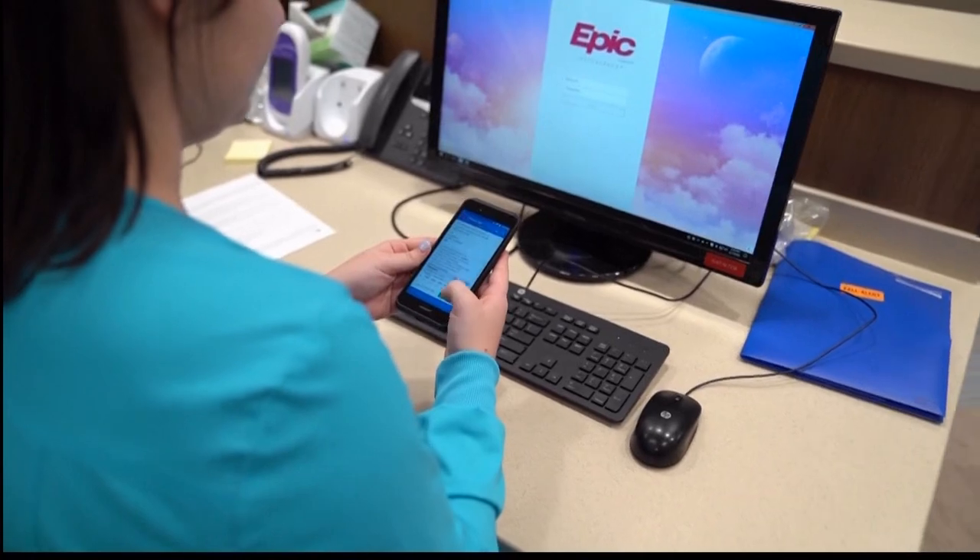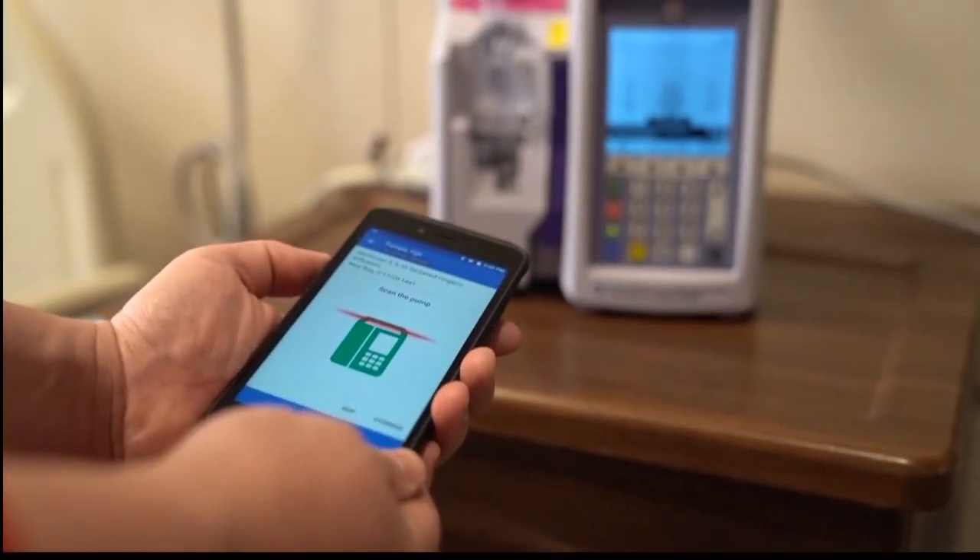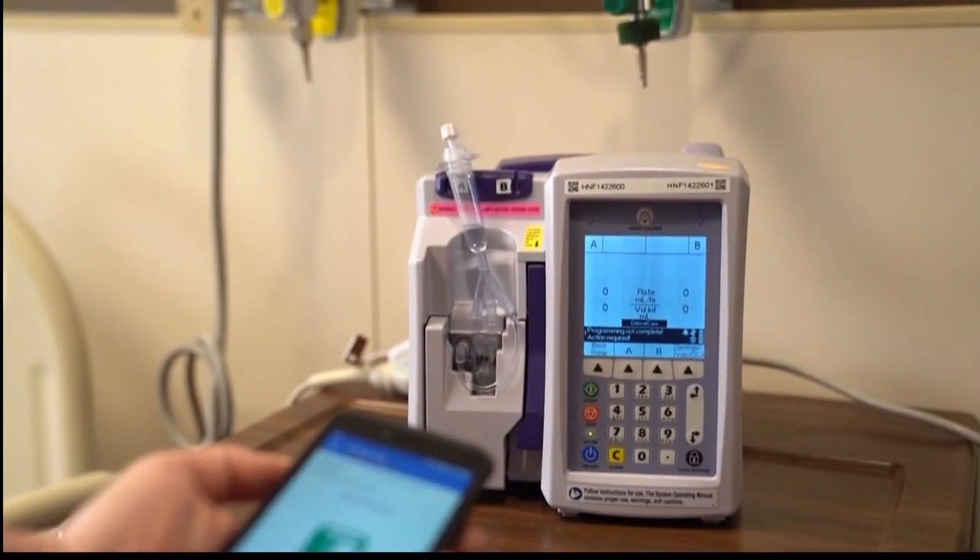It allows the nurse to barcode scan medication, to program their IV pump, allows them to put in flow sheet data to review the chart. For our environmental services, it allows them to see when a bed is clean or dirty, or mark a bed that's clean or dirty, so that they are able to provide that information quicker in the system so that we can get a patient quicker into a room.